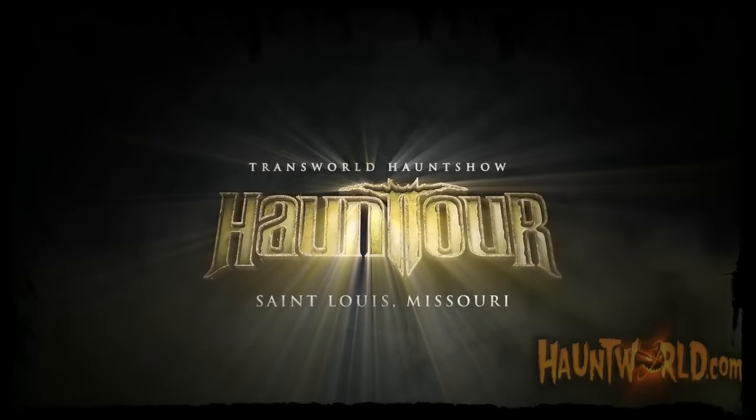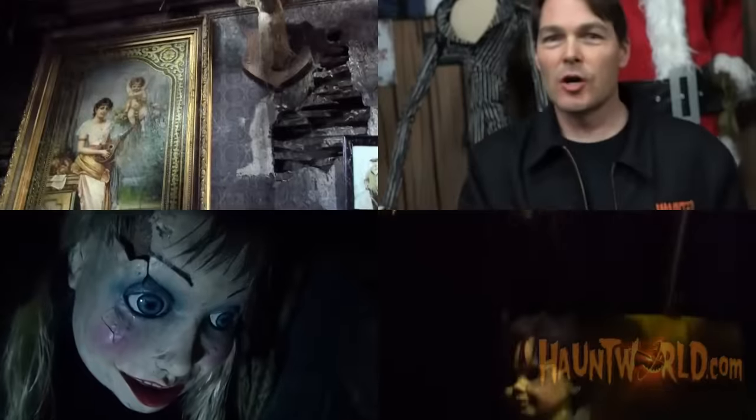In 2015 you came to our Darkness haunted house tour and you got to see the Darkness, Terror Visions, our monster museum, and all of our monsters out front to scare you — but this is going to be the biggest haunt tour we've ever done.